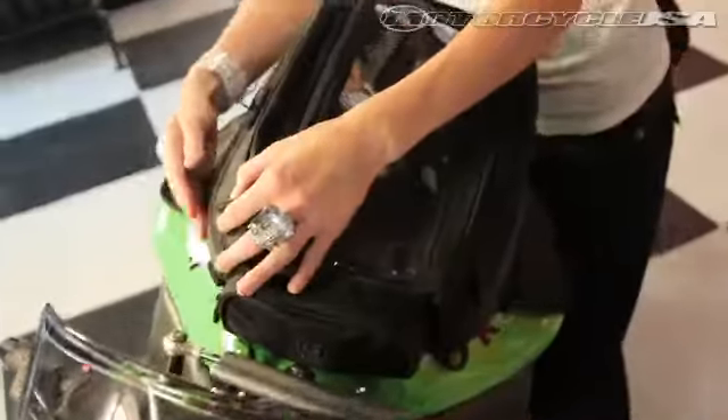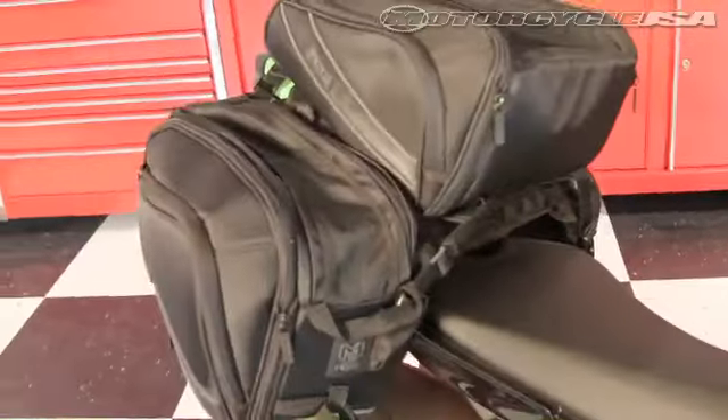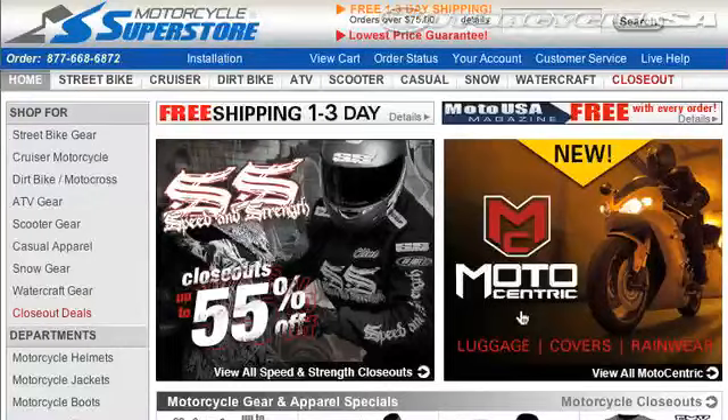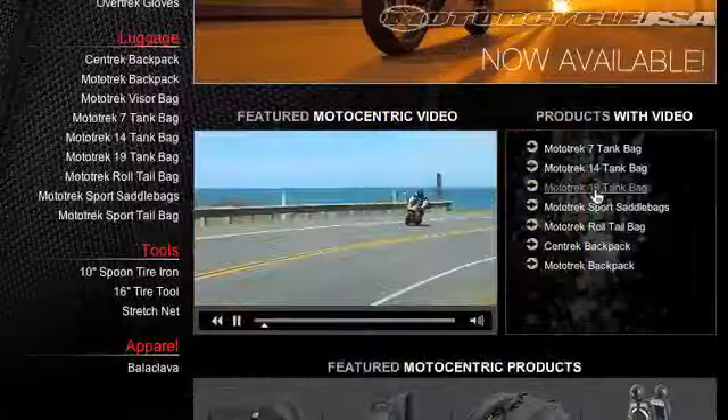This is Motocentric's largest tank bag and it costs $80. The Motortrek Sport Saddle Bags are $120 and the Sport Tail Bag retails for $68. Find out more details and ordering information from MotorcycleSuperstore.com.